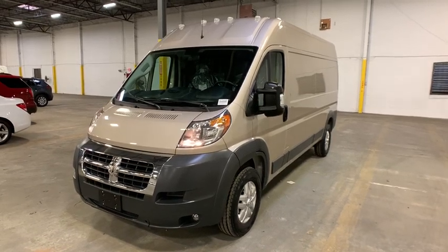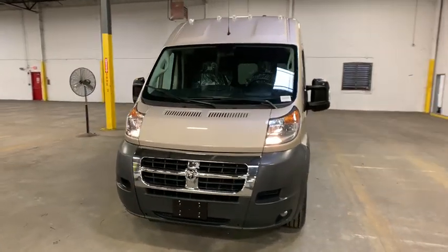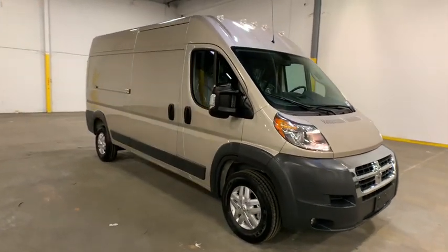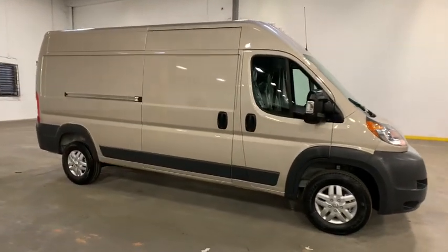Come test drive the 2018 Ram Promaster. Ram Promaster provides superior on-the-job performance while helping your business carry more to more places.